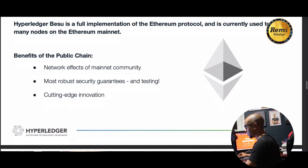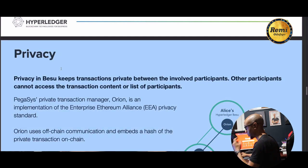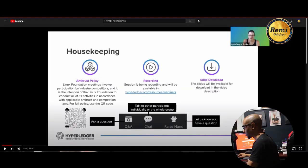Besu is a full implementation of the Ethereum protocol and will be used to run many nodes on Ethereum mainnet. Benefits include network effects, cutting-edge innovation, and privacy. Privacy in Besu keeps transactions private between involved participants — other participants cannot access the transaction content. This allows companies to build private blockchains between each other, whether for a loyalty program or more private applications, while still being able to interact with Ethereum mainnet.